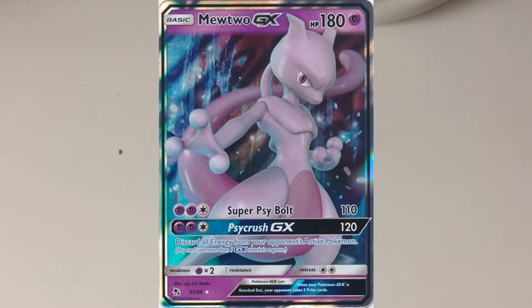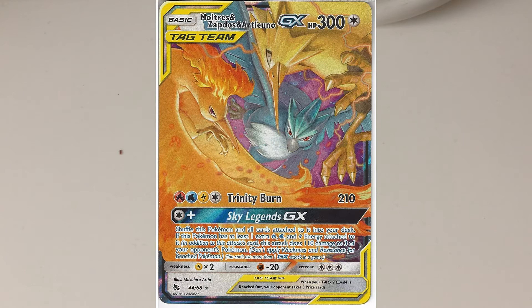I also bought four copies of the Moltres GX ultra rare from Hidden Fates for 2.50 each, so 10 euros in total — pretty good, seeing that you can probably sell them for 5 euros a piece. I also put in a counter offer for three copies of the Articuno GX ultra rare from Hidden Fates; I offered 8 euros and they were listed for 10.50.